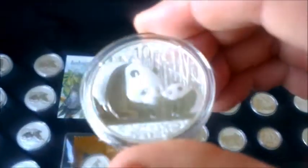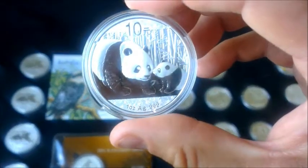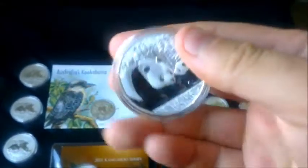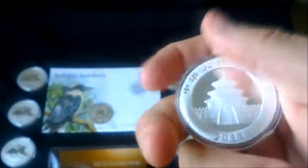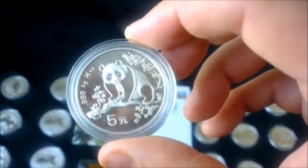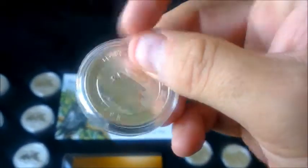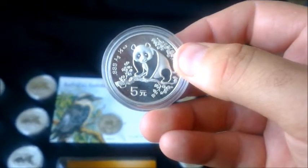I've got a few Chinese Pandas — this one is 2011. I quite like this design. The reason I went for these was that my local coin shop had the 2011s at the same price as the 2012s and 2013s. I also managed to pick this little one up from the local coin shop for £15 — a 1993 — so I was quite pleased with that. It's a nice little addition.